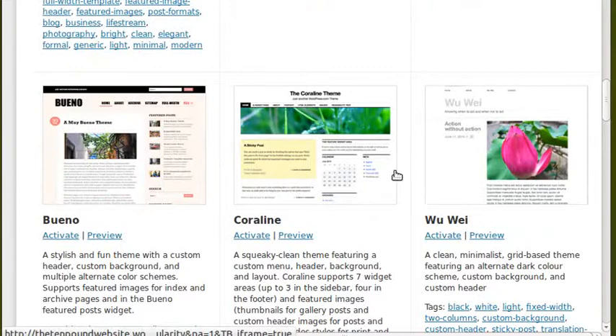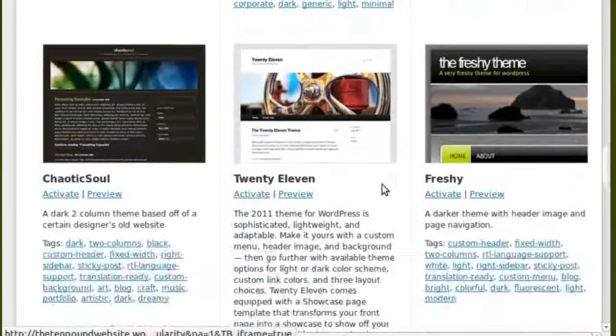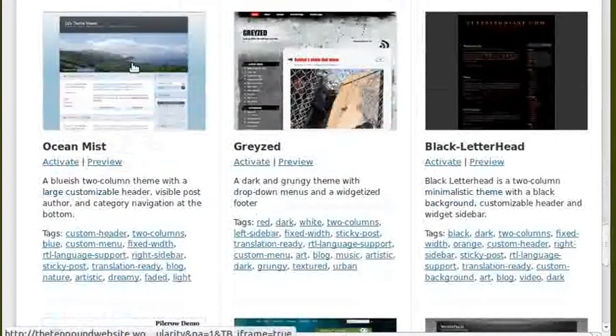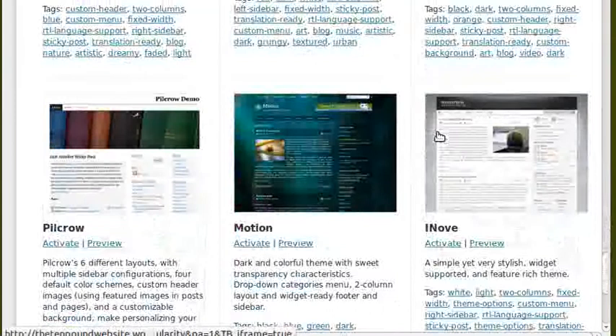These are all different designs you can choose from. The ones we're looking at now are free. They usually throw in a few that you can pay for if you want to, but like these, they're free. So you don't have to pay a web designer to design them for you.